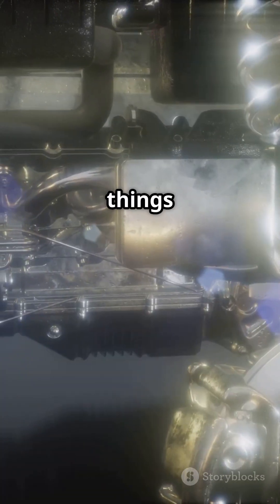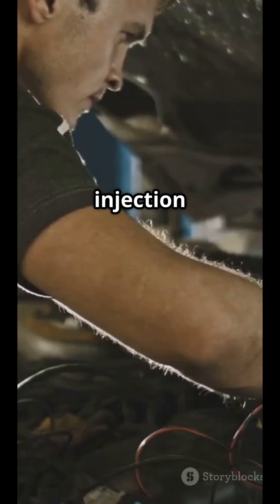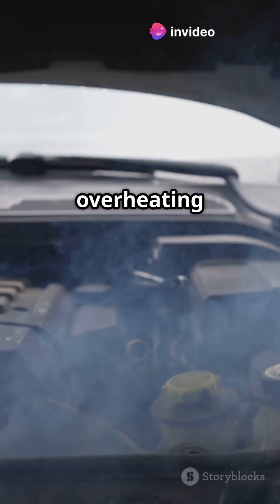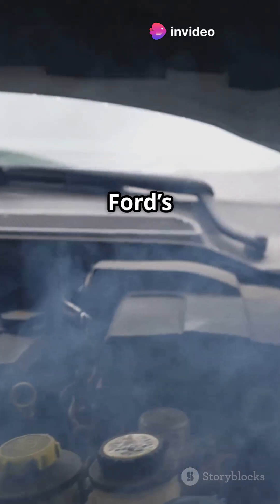But be aware of a few things. Carbon buildup from direct injection can hurt performance. Low fuel pressure can cause misfires and engine noise. And yes, overheating was an issue, especially before Ford's 2018 recall.